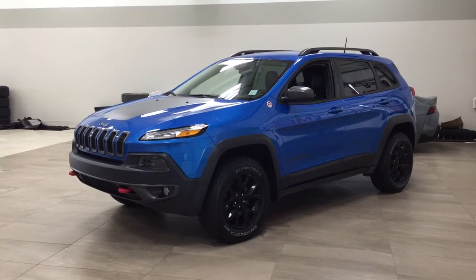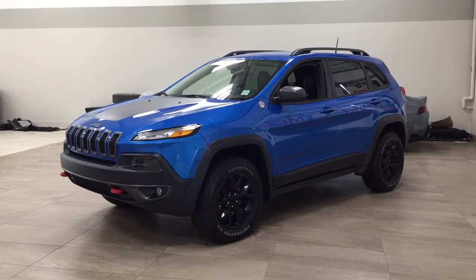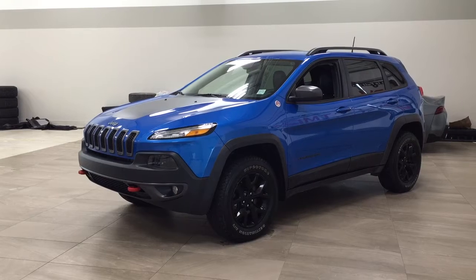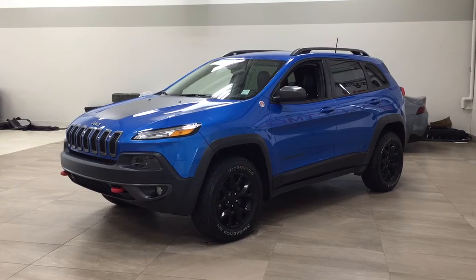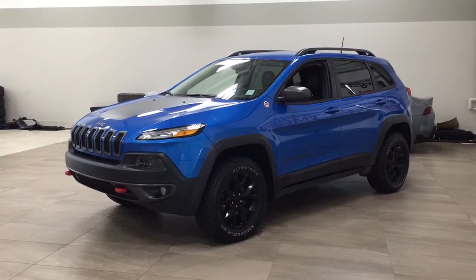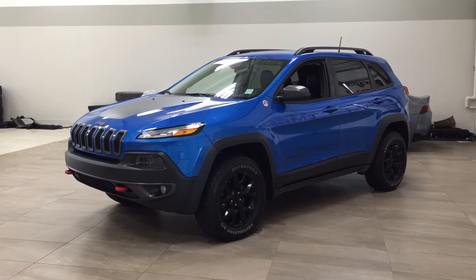Hello folks, welcome to Sherwood Park Toyota, located at 31 Automall Road in Sherwood Park, Alberta, Canada. Today I'm going to be showing you this 2018 Jeep Cherokee Trailhawk. The most notable features on this Trailhawk include its heated front seats, heated steering wheel, and backup camera. I'm going to go through a couple more features on the inside and outside of the vehicle to get you familiar with this 2018 Jeep Cherokee Trailhawk. Let's get started.